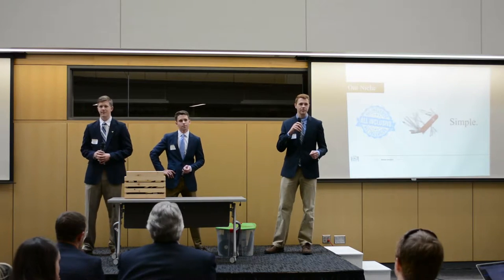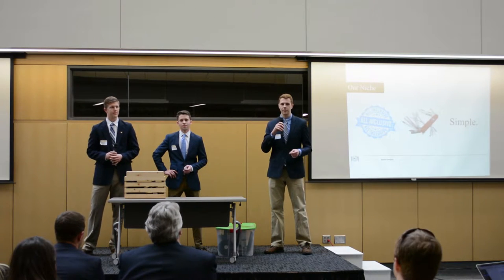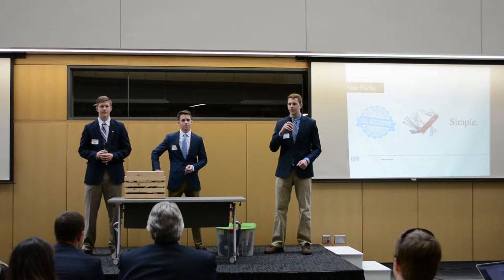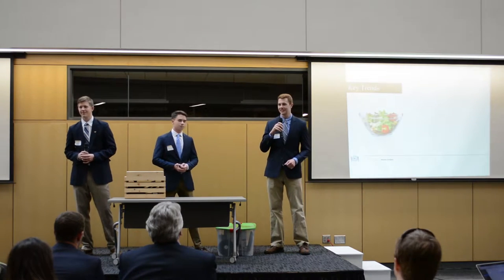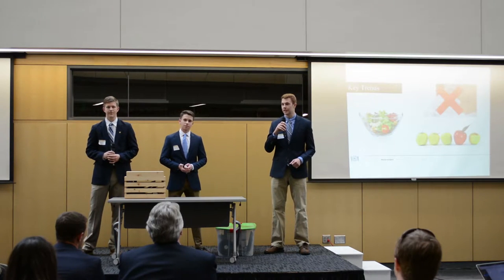While our competitors package their sets in packing peanuts and plastic wrap, we use sustainable practices to produce an aesthetically pleasing result. The Forager Box capitalizes on three key market trends: the first is healthier eating, the second is sustainability, and the third is desire for uniqueness.